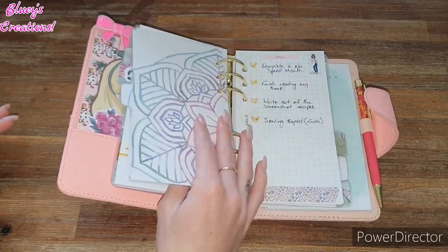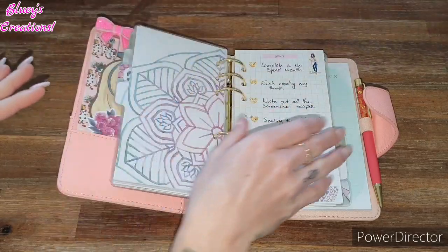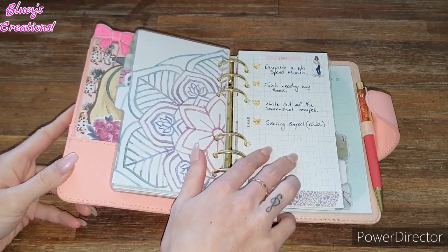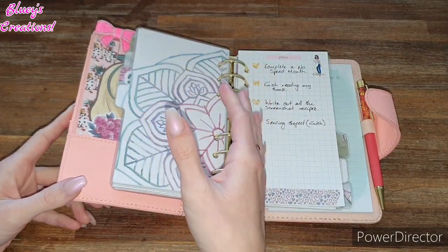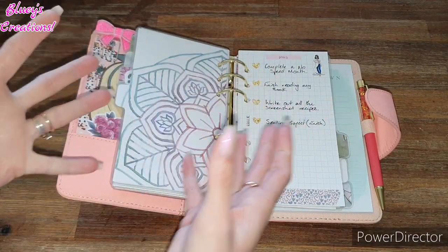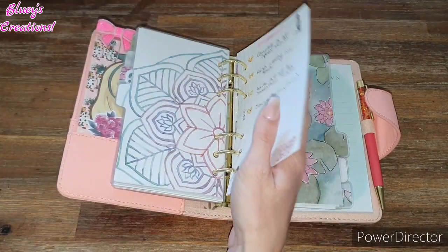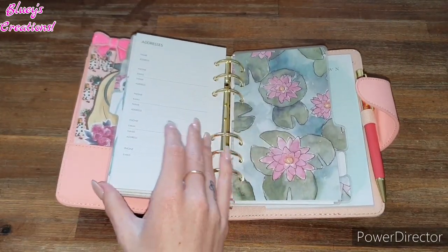And then we've got the to-do list here. Then this is my goal section — I really liked that I had to write a whole new list. This is what I need to get done or goals that I'd like to get done anyway. That's my goal section. And also at the back, there are the addresses — I'm pretty sure I've got at least a couple of addresses in here.